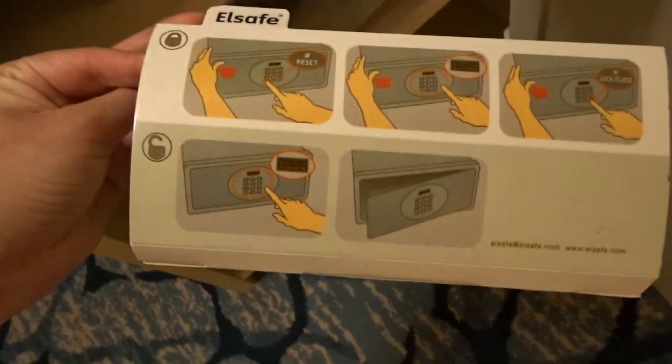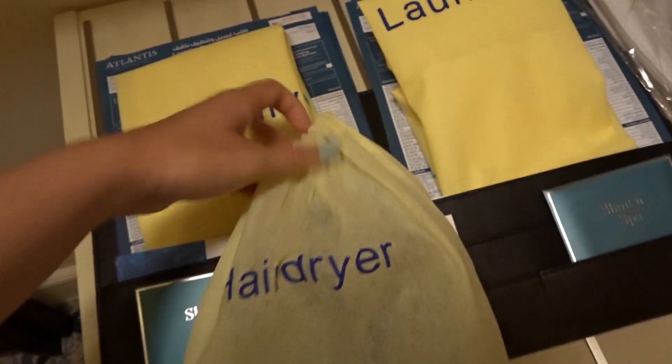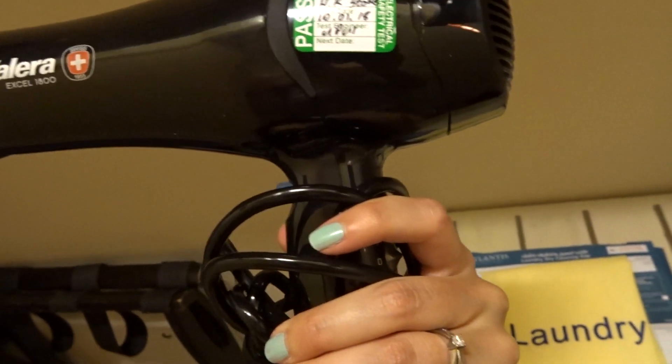There's a complimentary safe in here with a little tray and instructions on how to use it, and a full-size hair dryer as well. This hair dryer looks very similar to the one in the last room but I think it's a new one — it looks neat.